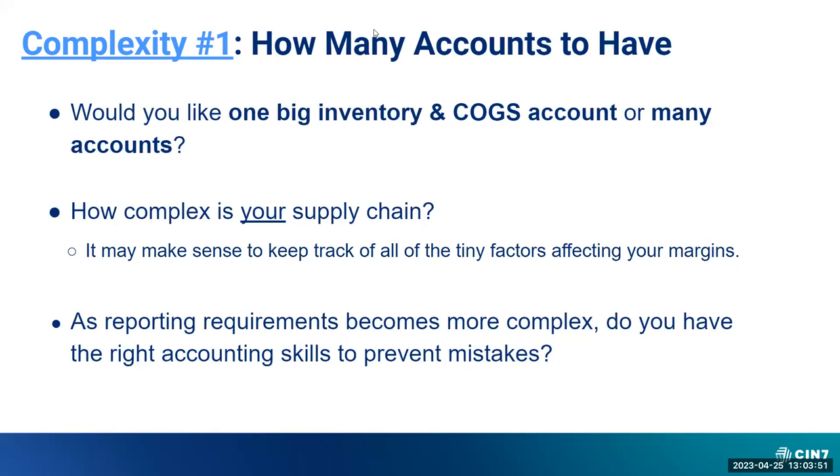Complexity number one, from an accounting perspective specific to inventories: how many chart of accounts to have on the inventory and COGS side. Would you like one big inventory account or would you like several COGS accounts? When we start with a lot of our clients, we talk about keeping things as simple as possible. A lot of our clients that start out have just one base inventory account that includes everything — raw material, work in progress, finished goods, packaging — everything you're paying for, as well as on the COGS side.